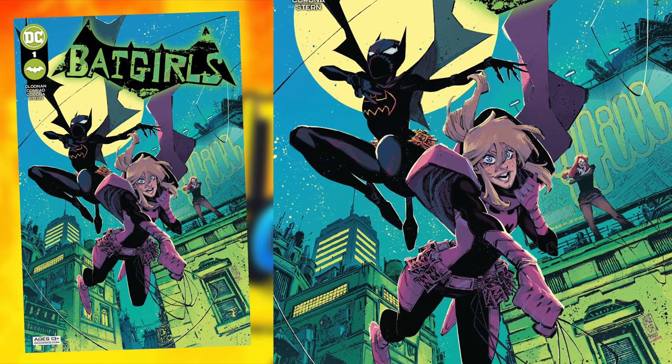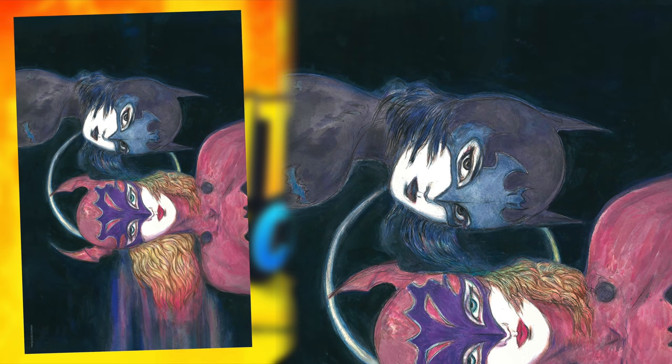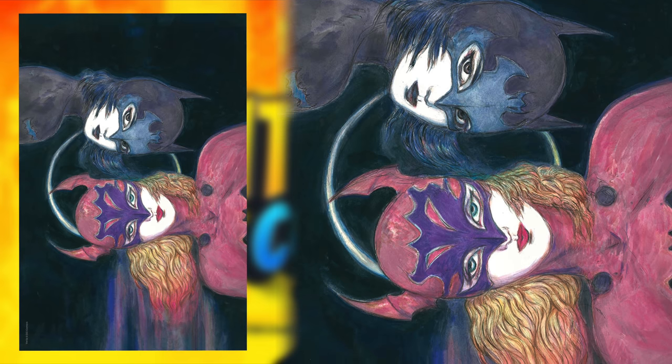Another recent entry: Batgirls number 1A versus variant 1D. Here's a relatively cool-looking title to a new series, and then here's something that if your kid drew it, you'd be stoked — but when you find out that a professional artist did this for a cover, it doesn't work as much.